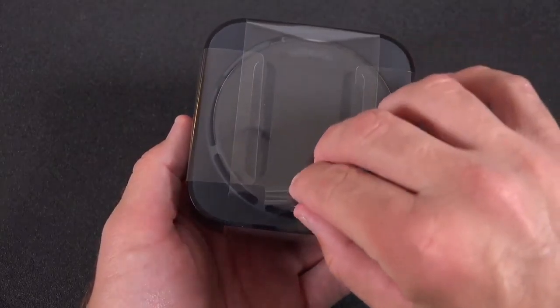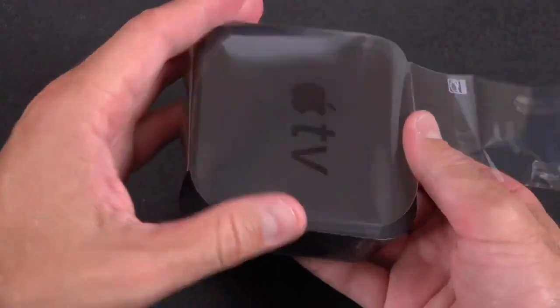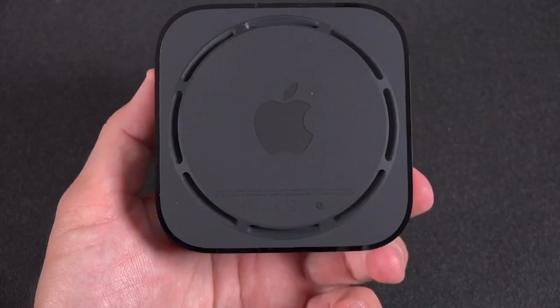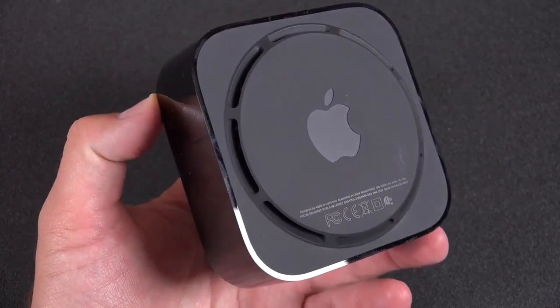The Apple TV box was last updated in September 2017 when the current 4K box was revealed. Since then, support for Dolby Atmos has been added, but no hardware changes have been made. Expect this to be announced in the coming week or two, with shipment straight after, if Prosser is correct.